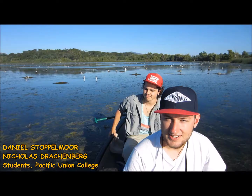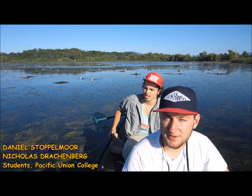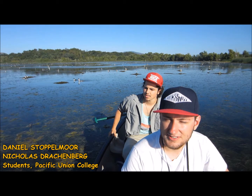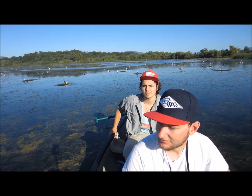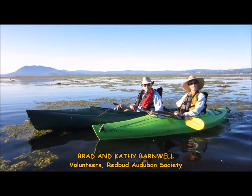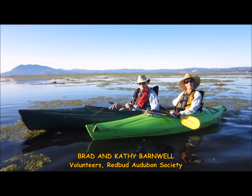I come out here with students each year from Pacific Union College. This is my third summer out here. I'm Nicholas Drakenberg, and I am an Environmental Studies major at Pacific Union College. My name is Daniel Stauphamora, and I'm also an Environmental Studies major at Pacific Union College. Volunteers from the Redbud Audubon Society often help out with the monitoring.